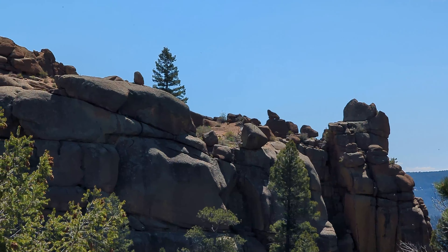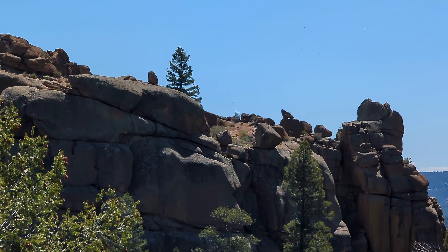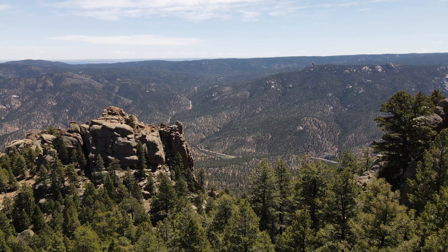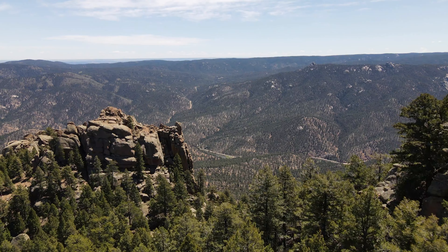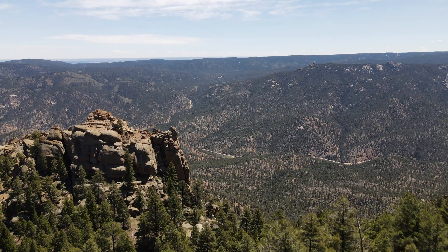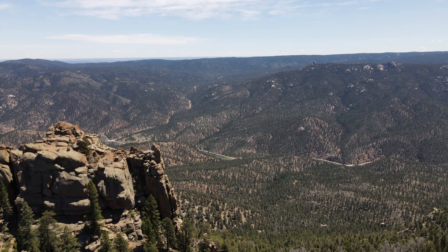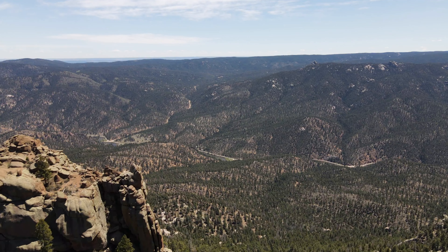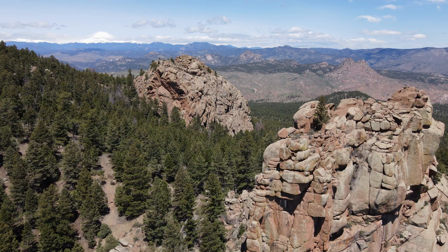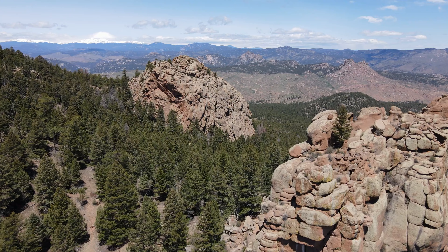Way out there across the way, there's a little rock that kind of looks like a sea lion or something, just posing on top of the mountain.